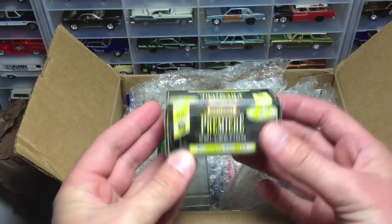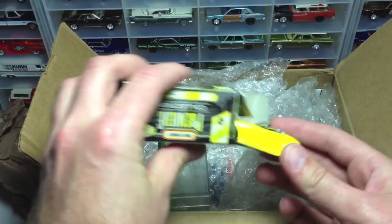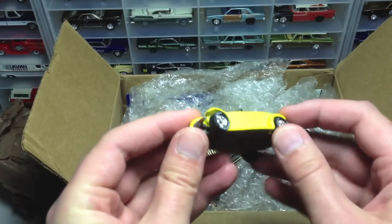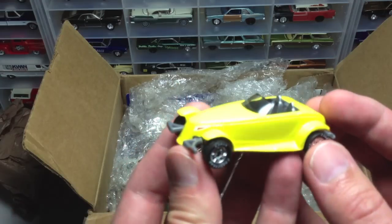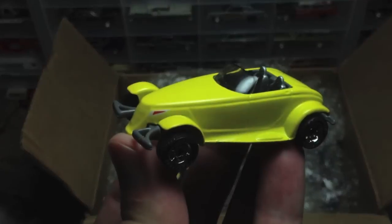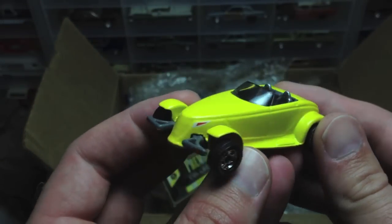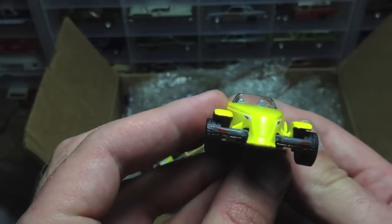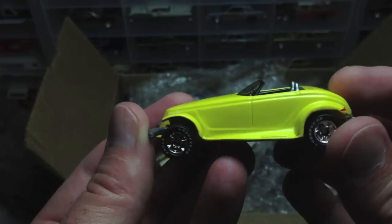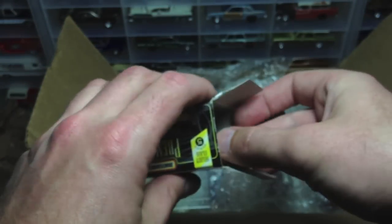We've got a Matchbox Premier in a little box here. Look at this little buddy. What is that? Plymouth Prowler. It's got Real Rider tires. Look at that little guy. Banana yellow? Never seen that before. Big old thick wide casting rubber tires. Very cool. That is indeed Premier. Put it right back in the box for now.